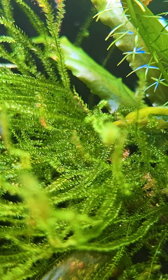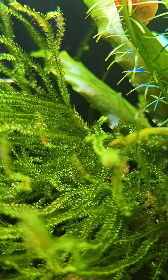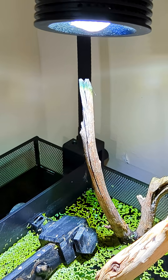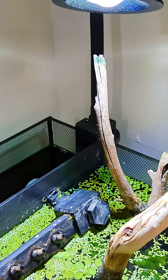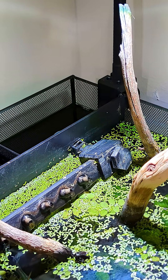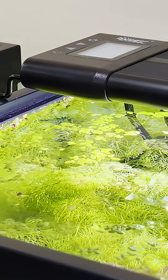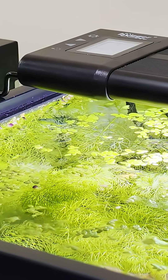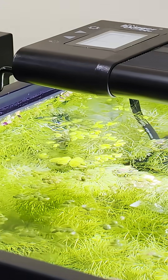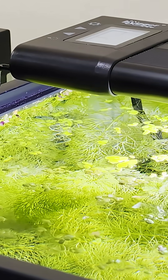If your aquarium has only low-light plants such as mosses, anubias, or java fern, you don't need anything too powerful. A simple LED light that provides gentle, even illumination for about 6-8 hours a day will be more than enough. On the other hand, if you're running a planted aquarium with carpeting plants or faster-growing stems, you'll need a higher-intensity light and may even want to supplement with CO2 and fertilizers.